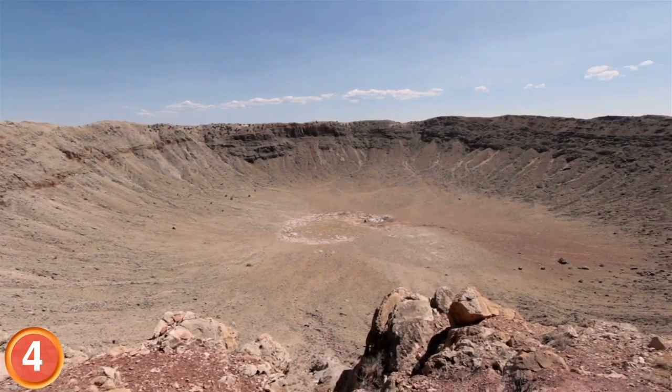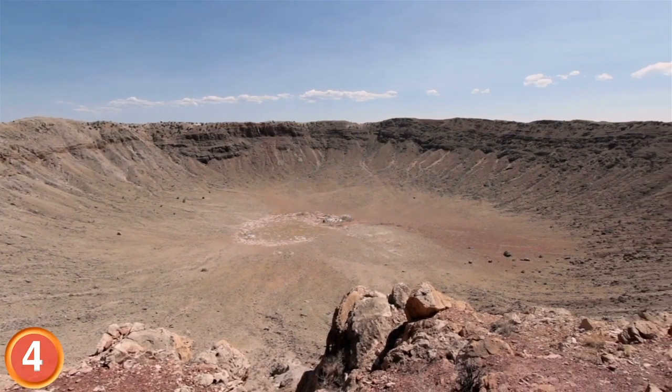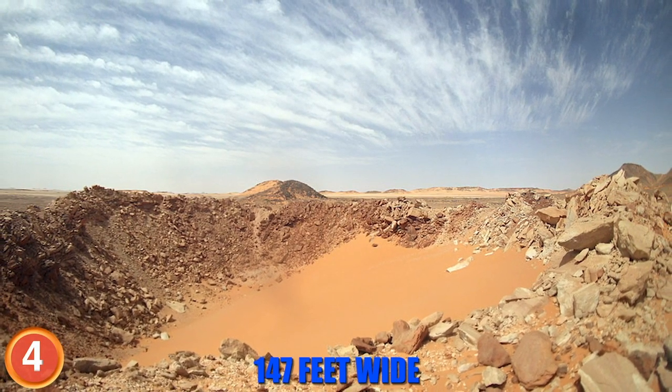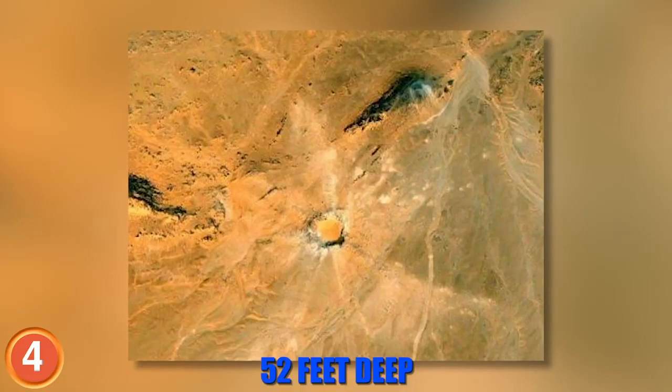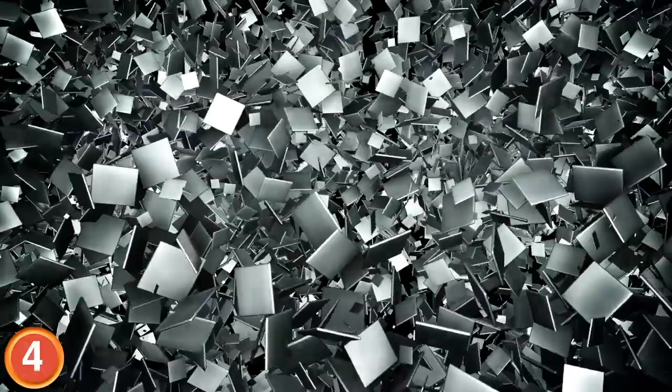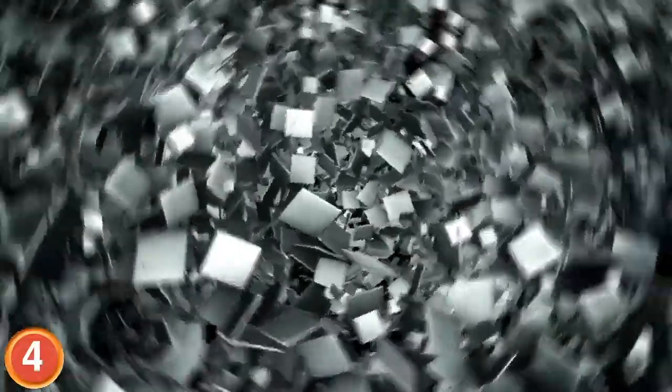To date, the Camille crater is one of the best preserved craters ever discovered. The hole left by the meteor is 147 feet wide and 52 feet deep, and iron fragments of the meteorite were scattered all around the site of impact.